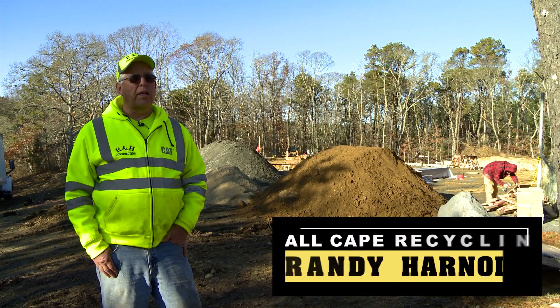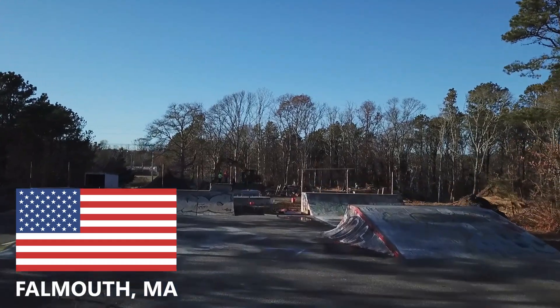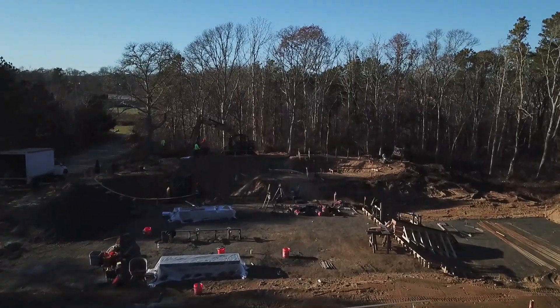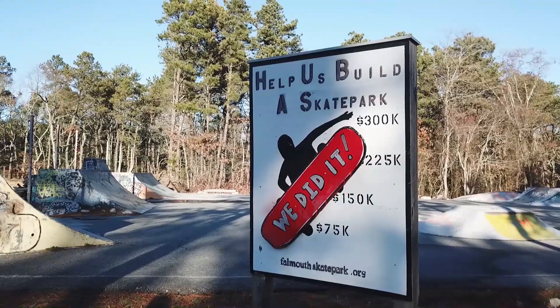This project here that we're on today is a skate park for the young generation. It's an up-and-coming sport that people are very involved in, and we're doing this for the town of Falmouth, Massachusetts.